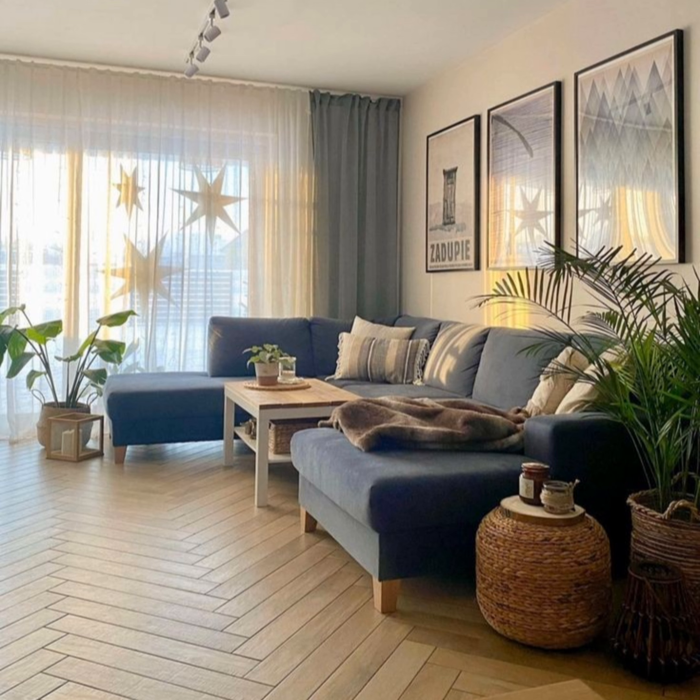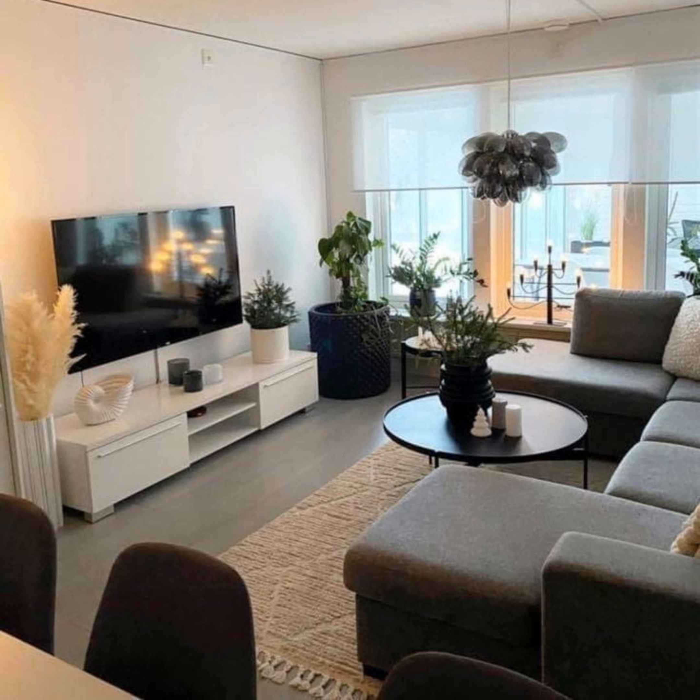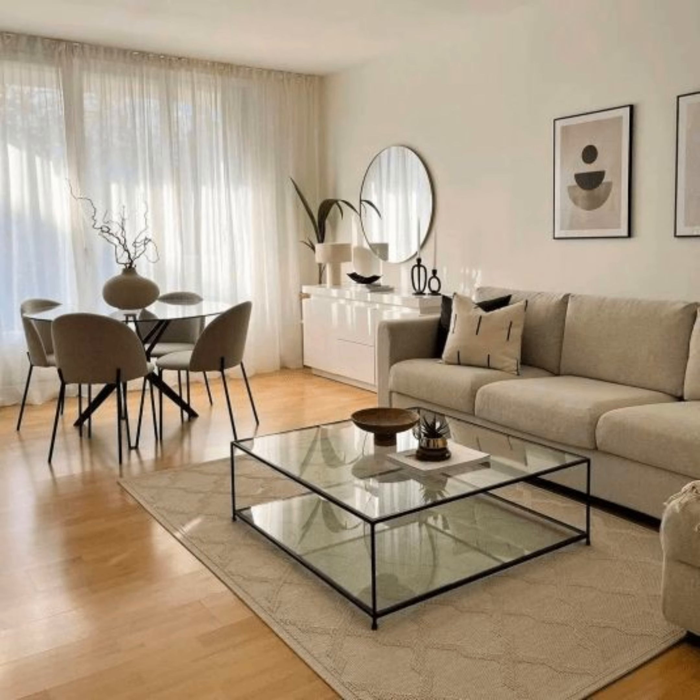Small but cohesive — even in the tiniest space, you can pull off the modern living room look. It's all about keeping it cohesive throughout. The living room has a modern, upscale feel achieved by only adding the essentials and sticking with a brown and white color palette.